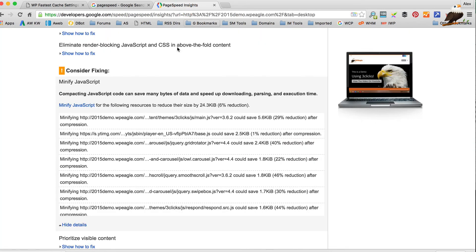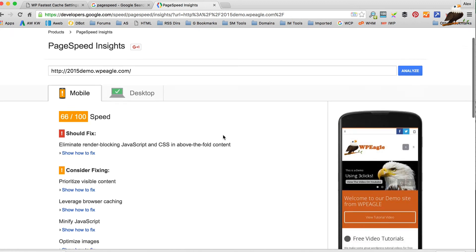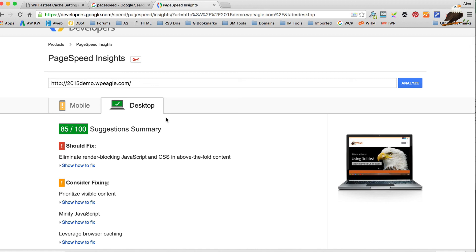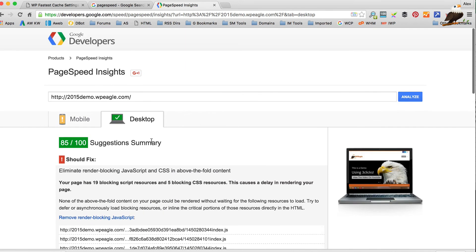Let's run the PageSpeed test again and see what score we get. We were around 70 last time on the desktop. The mobile has gone up to 66, which is fine. There are a few other little bits but they're not big — only a couple of things, not worth worrying about. The desktop has now gone green at 85. There's still one issue which I think is caused by a couple of scripts, but if you're in the green you don't really need to worry too much. 85 is a really good score, and that could probably be improved further with even faster hosting.